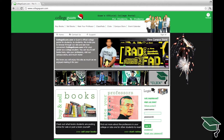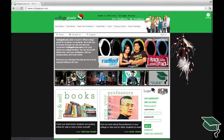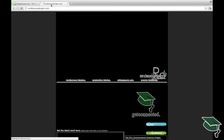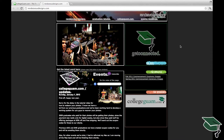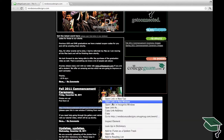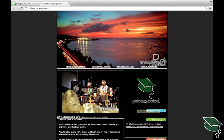Welcome back to collegeguam.com, the best place to buy and sell your used books and so much more. Here you'll find a link to rendezvousdesigns.com, our sister company for photo and video services. Simply open the link in a new window or tab, or type it in directly. At Rendezvous Designs, there's an update box so you know exactly what's going on — please open any links from it in a new window or tab. You'll find the most updated events, and under graduations and photos, all past and future events we've shot.